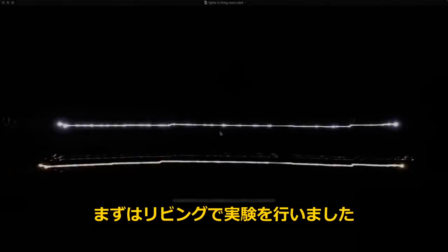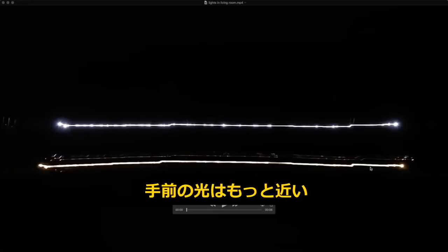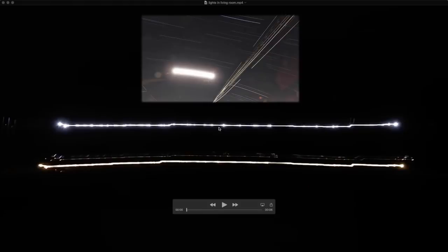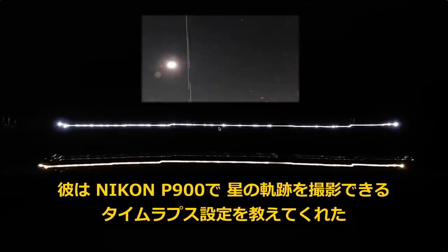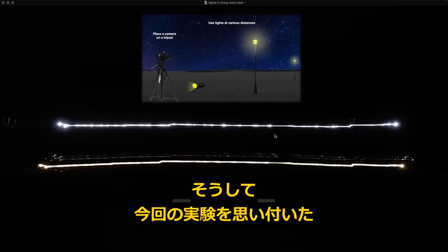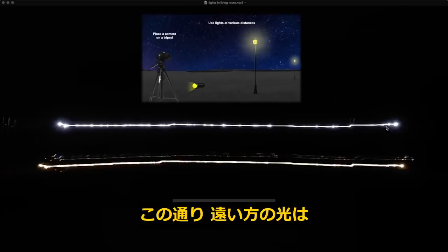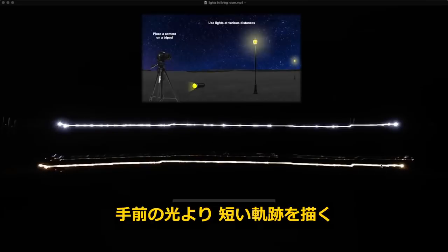I set up an experiment in my living room. This slide here is further away; this slide here is a lot closer. What I did was mimic a star trail — thanks to a tip showing me how to use the star trail settings on the P900. As you can see, the slide that's further away has a much shorter trail than the one that's closer.